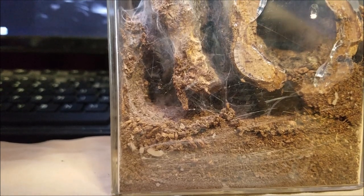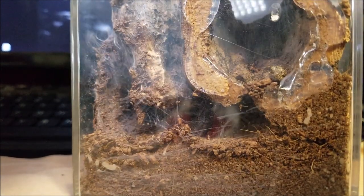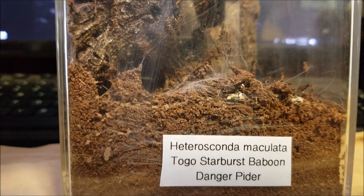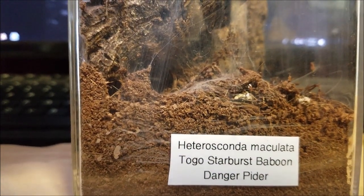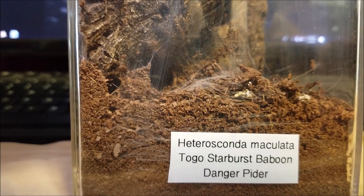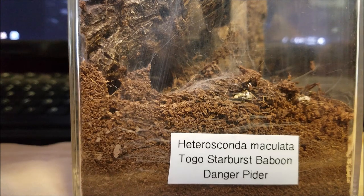That's the main difference between Old World and New World. I think one of my next videos will be about handling tarantulas and my stance on it. Personally, and most people agree: if you're going to get a tarantula, always do your research first. Second, start with something New World — mild and calm.